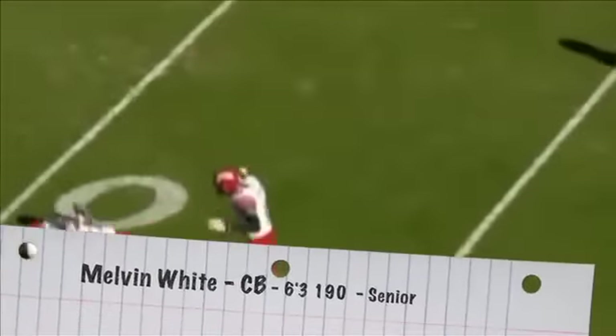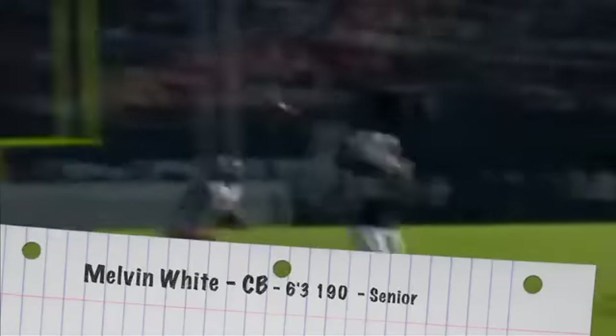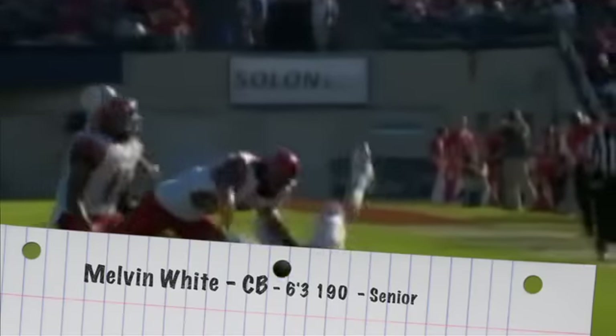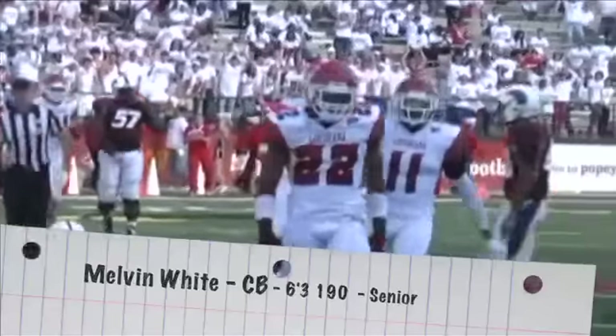They're going to have to call Louisiana DB University due to the fact that they're always churning out top DBs, and Melvin White is next in line. At 6'3", 190 pounds, he's a big hitter — reminds me a lot of Ike Taylor when he came out of UL. A guy that is kind of raw, but still has that big play potential and has the athleticism and size that you want at the position. He's not afraid to tackle and also has outstanding ball skills.